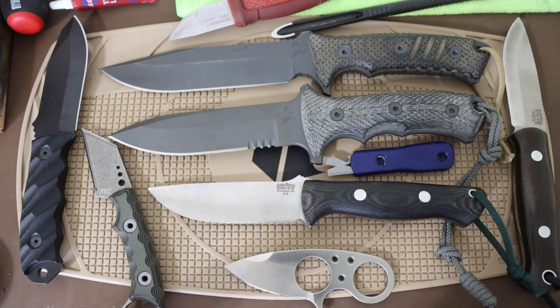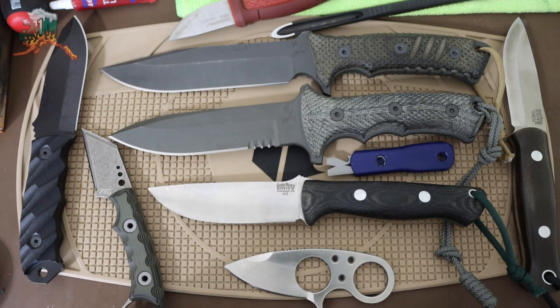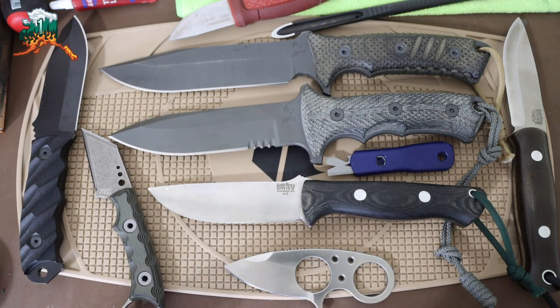Anyway guys, that rounds out all of my favorite fixed blades. Of course I have more than this, but these are probably some of my top ones worth talking about and mentioning. Hopefully you enjoyed the video — as always, God bless and I'm out.